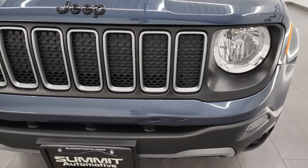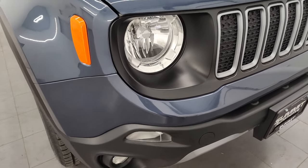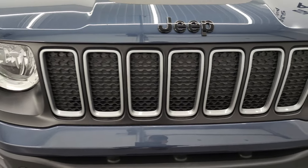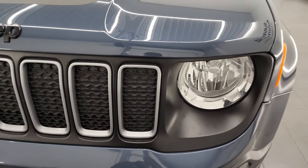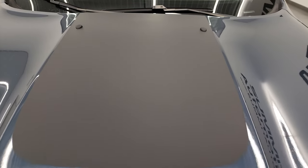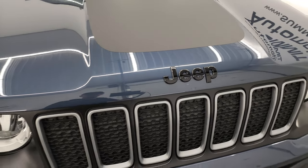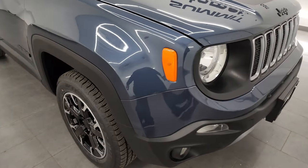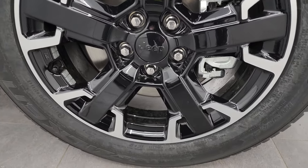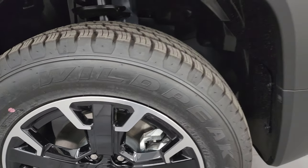Up front we have the seven-slotted grille, of course representing all the different continents that Jeep has been on. It has cornering fog lamps as part of the Upland package, and you get this silver trim in here — I think that's part of the Latitude package. The Upland package gives you the anti-glare hood decal and the gloss black Jeep lettering on the front. It also gives you these painted and polished aluminum wheels — 17-inch wheels that look really good.